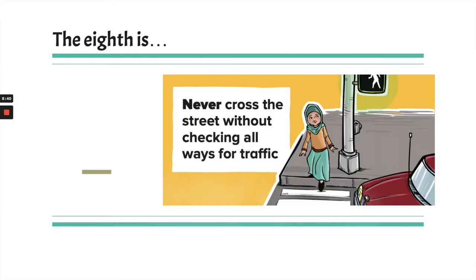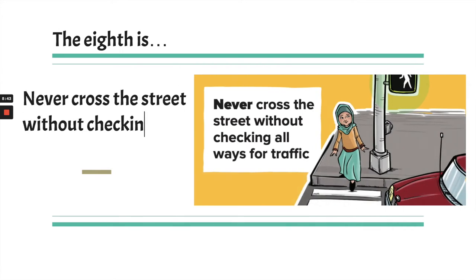And the eighth and last one is: never cross the street without checking all ways for traffic. Usually we look left, then right, then left again. You want to make sure it's clear before you enter an intersection. You can't just step into a crosswalk and expect drivers to see you. Make sure you have eye contact with them, maybe even wave to let them know you appreciate them stopping. It's really important to be careful around streets and crossings.